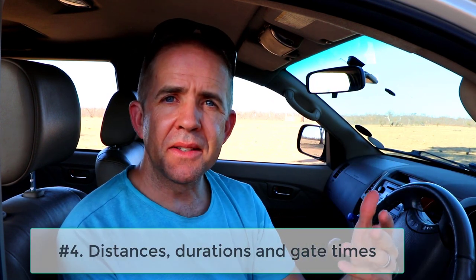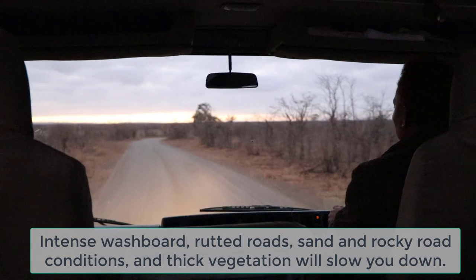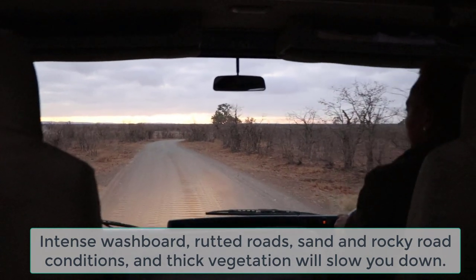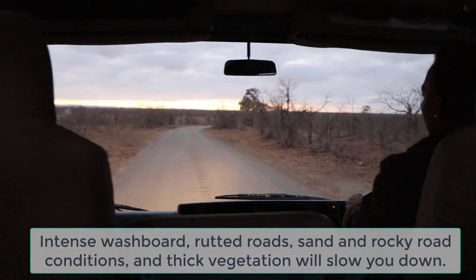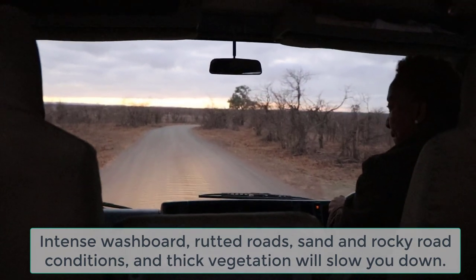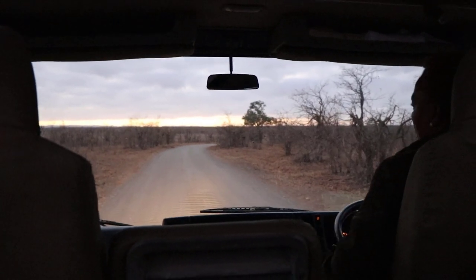Distances, durations, and gates. Everything just takes longer and you've got to budget for that. Make sure you plan for slower speeds when you're in game parks, especially on rougher roads. Give yourself ample time. It's better to depart in the morning and do your traveling through the day — you allow time for problems or stops and you can enjoy yourself a lot more along the way.